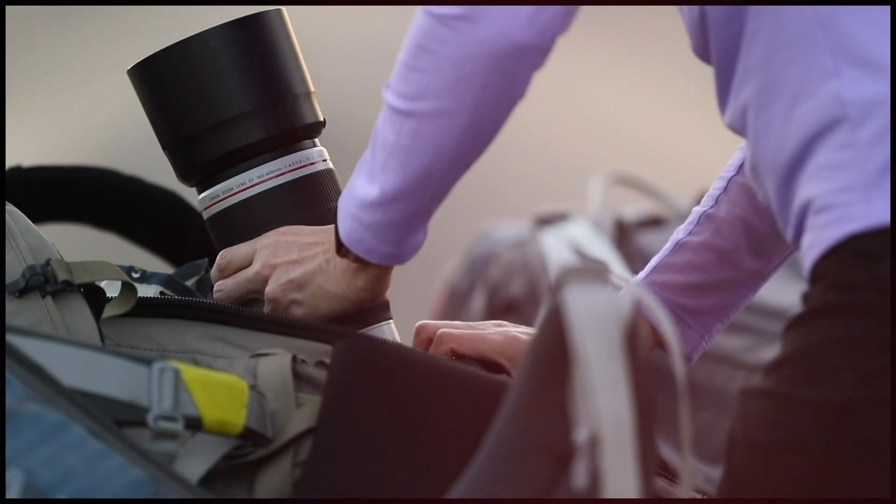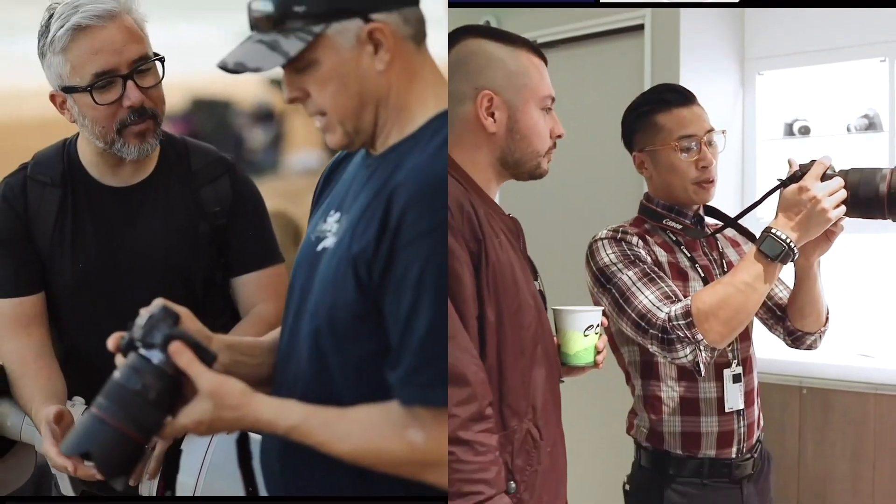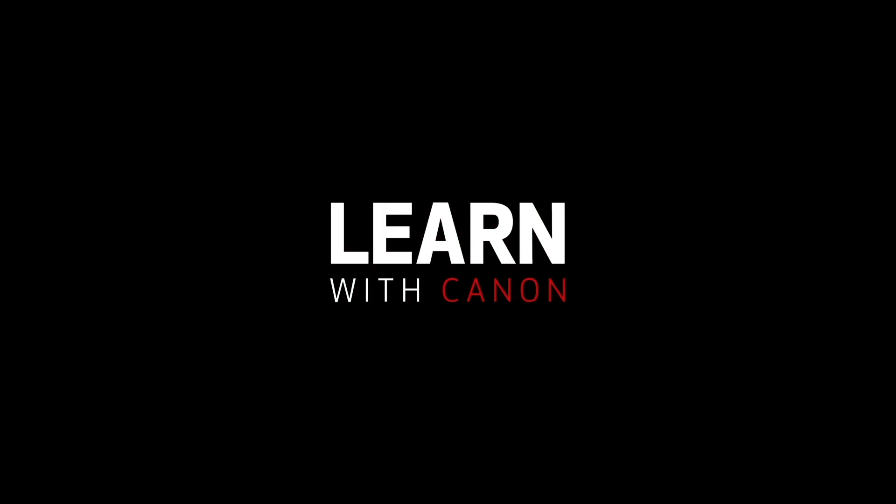How's it going everyone? I'm Tony with Canon USA, and thanks for tuning in to our Learn with Canon series. I hope you guys are all doing well and safe. In this video, I'm going to go over five of my favorite features that you can utilize to help your vlogs or videos when using our Canon cameras. I'll be using the EOS 90D, which has a lot of great features and is a great choice for vlogging.